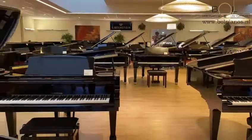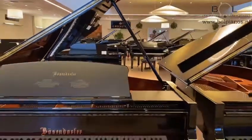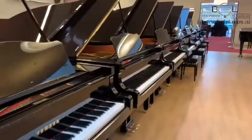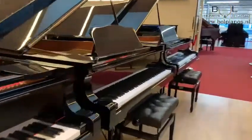In general we have every single model they offer on stock. Grand pianos from the smallest baby grand pianos up to concert grand pianos you can find in our showroom. Also upright pianos from the smallest to the biggest models in all price ranges are on stock.